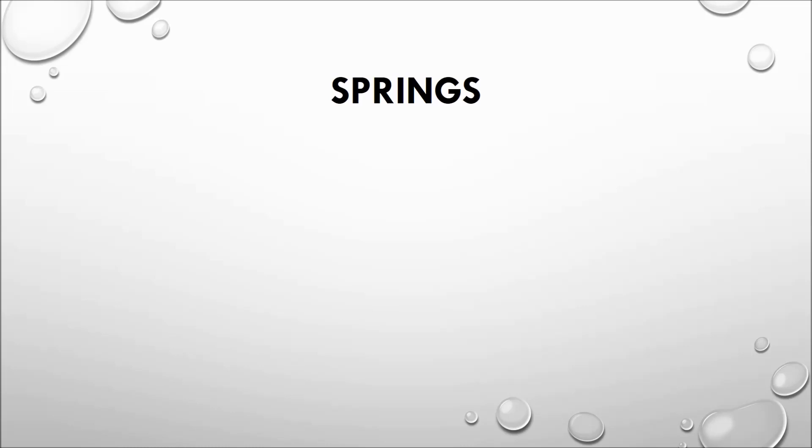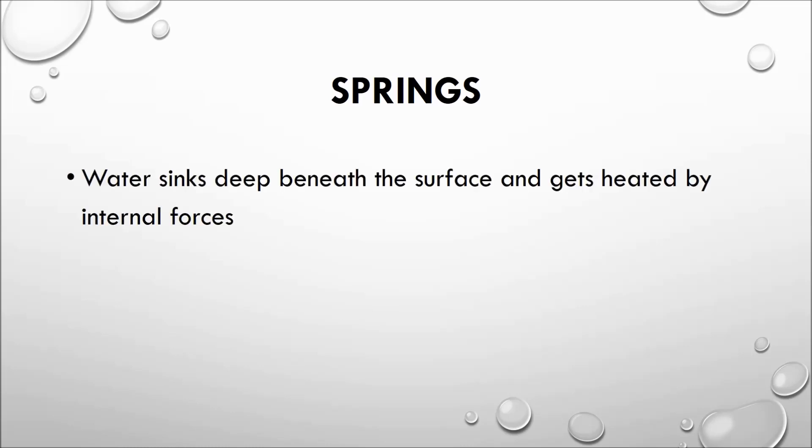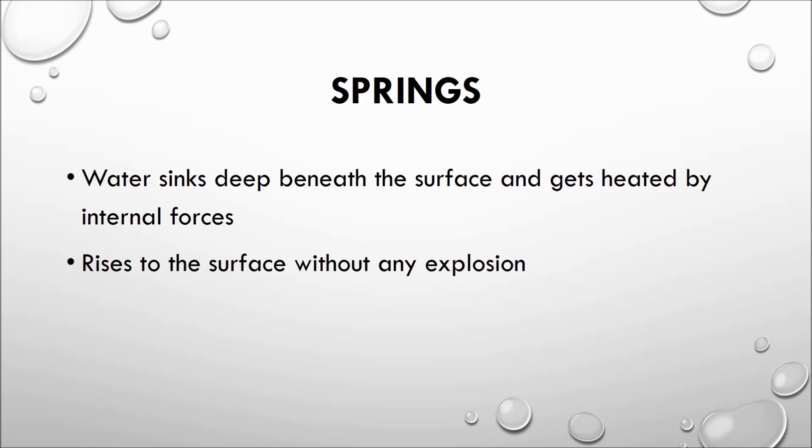Thermal springs, also called hot springs, originate where water sinks deep enough beneath the surface to be heated by internal forces — interior forces — which are not necessarily volcanic. In springs, the water goes so deep inside the earth that it gets heated, and it is not necessary that the water is heated beyond boiling point.